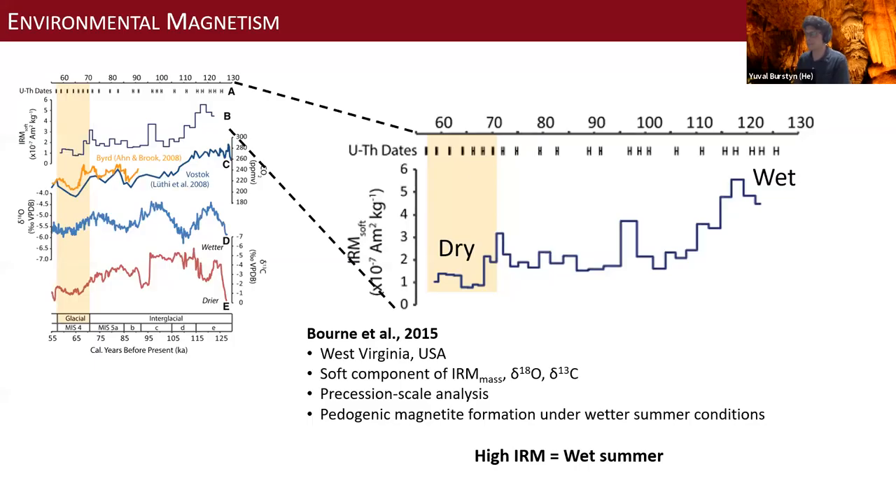This is a very classic Born et al. 2015 study — Larry also showed this one, so I'll briefly go through it. The wetter conditions of the interglacials show higher IRM values compared to the glacial conditions, which they interpret as wetter summer conditions. So to generalize: high IRM equals wetter conditions.